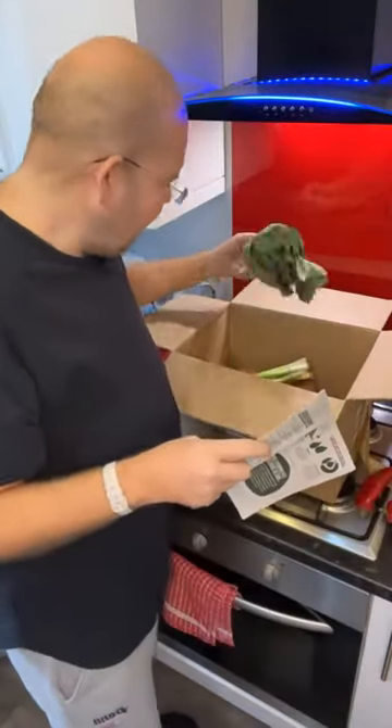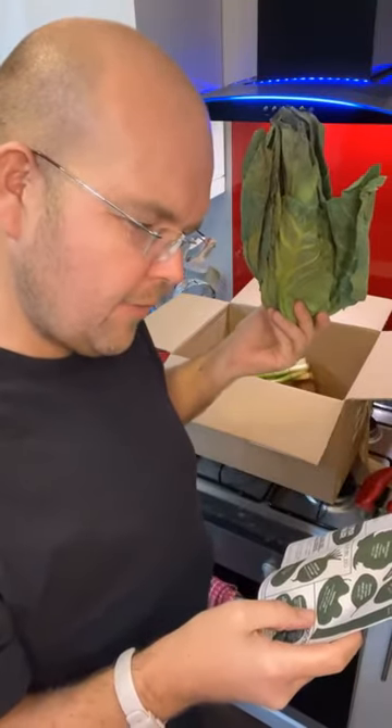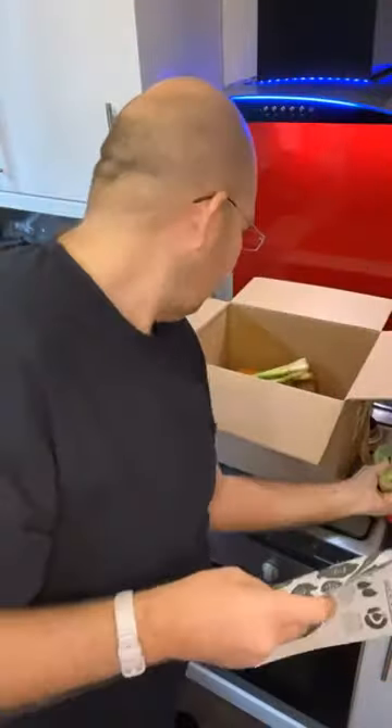Next thing in our box — spring greens from the UK. And the reason they're in there is because we've got too many. That actually looks a little bit gone as well.